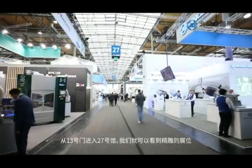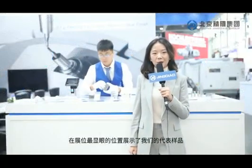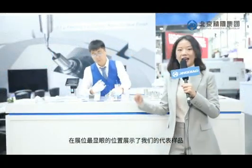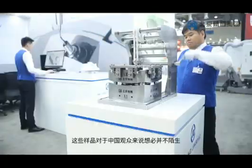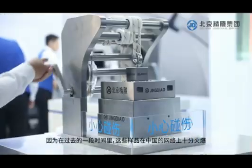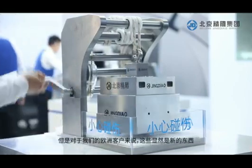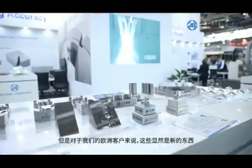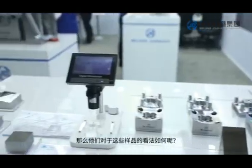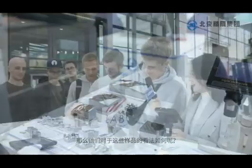Once we enter Hall 27 from Gate 13, we can see Jingdiao's booth. These eye-catching samples are at the most obvious position at our booth. Our Chinese customers are very familiar with all these samples, as they went viral on the Chinese internet in the past half year. But it is the first time that we demonstrate them during a European trade show.